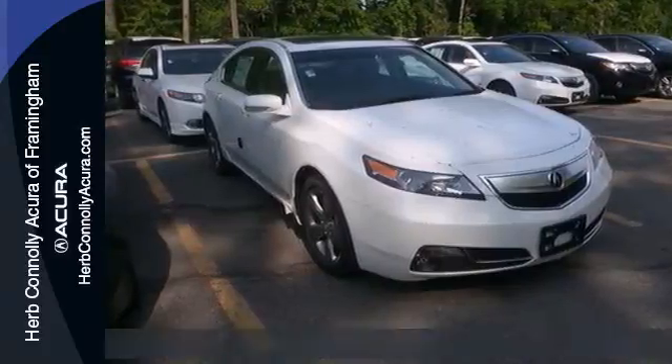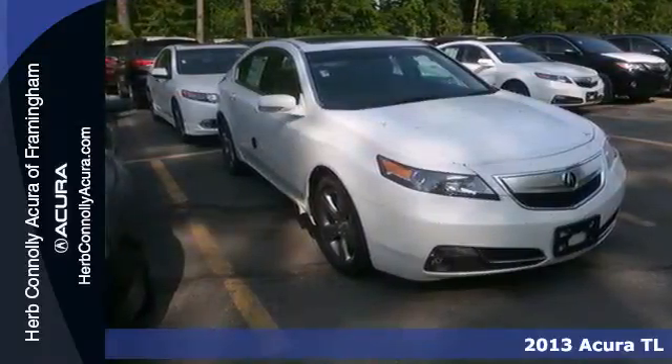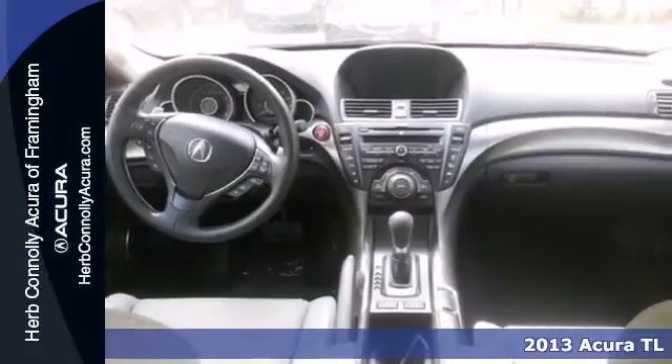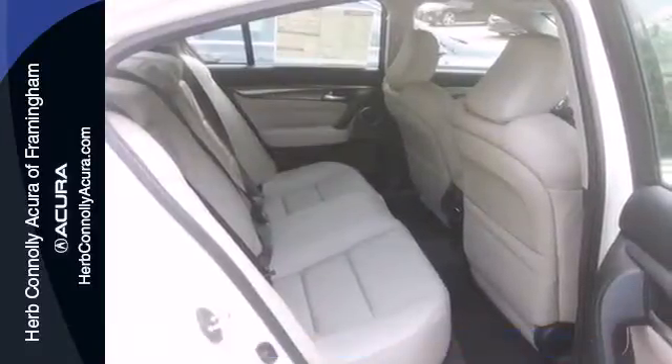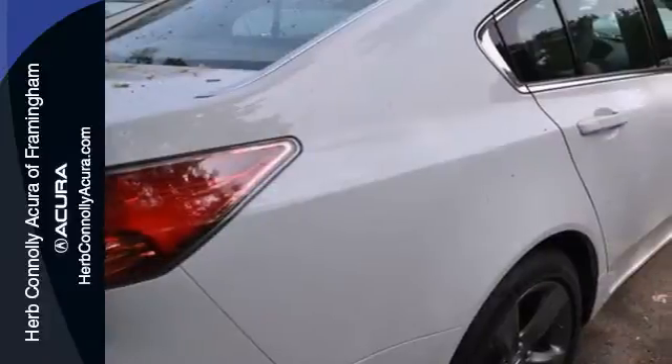Here's a 2013 Acura TL. This is one edgy athletic performer. It is a comfortable, attractive and well-equipped luxury sedan. The V6 engine provides both power and decent fuel economy, while the HID headlights help illuminate the way.